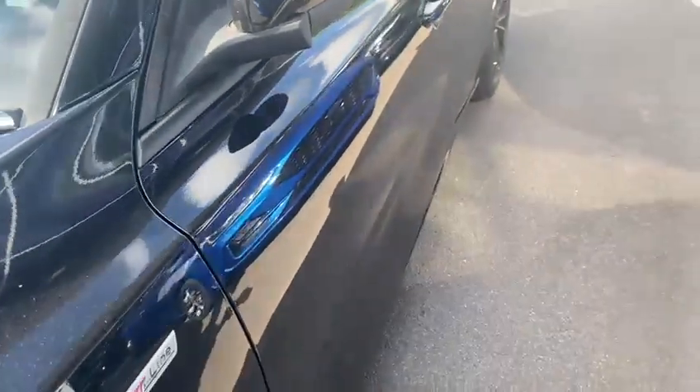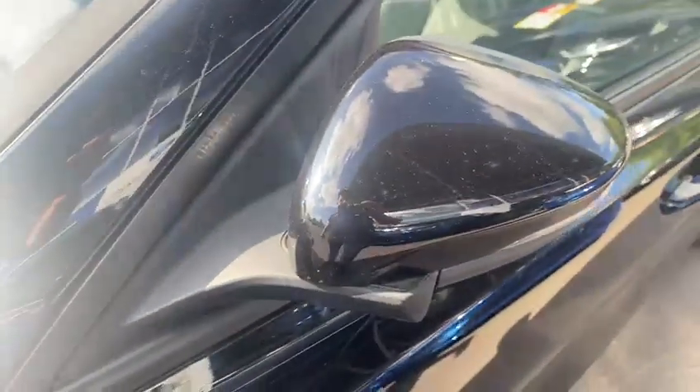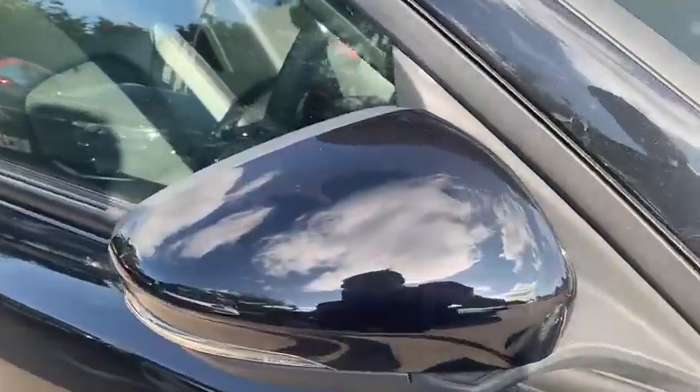Then on to the passenger side front — as you can see, no dents. Like on the rest, you're going to have the odd chip such as that. The wing mirror looks good to me, as does the other wing mirror.